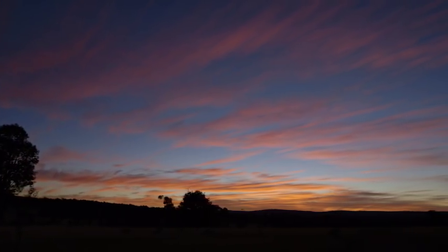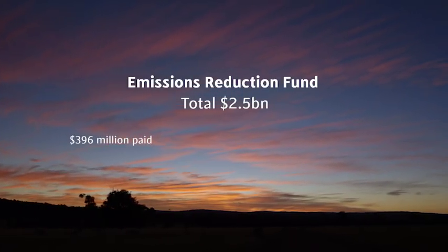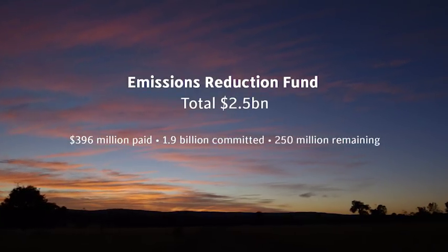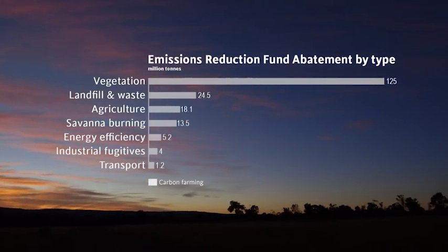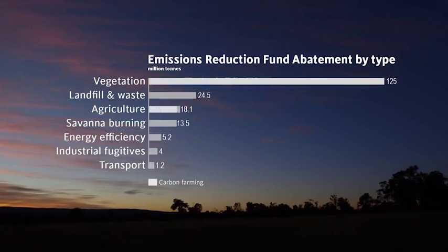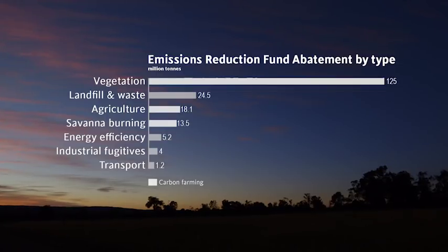The primary buyer of those credits has been the Australian Government's $2.5 billion Emissions Reduction Fund, which enjoys support from all political parties. The fund pays farmers and businesses to reduce or sequester greenhouse gas emissions, and it uses a reverse auction system to do so at the lowest cost. The average price to date is $12 a tonne.